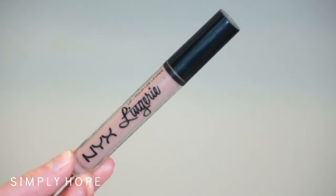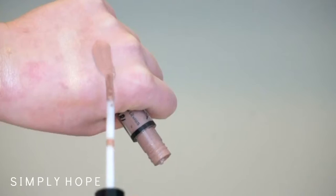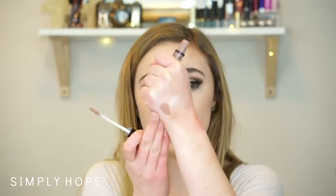Two lip products. The NYX Liquid Suede — NYX Lingerie in 09 Corset — is a great purple-nude darker liquid lipstick. Really pretty, really love it. It dries down matte and lasts quite a while. It does dry my lips out a little so I'll put on a little chapstick before, then line my lips and put this on top and it looks great.